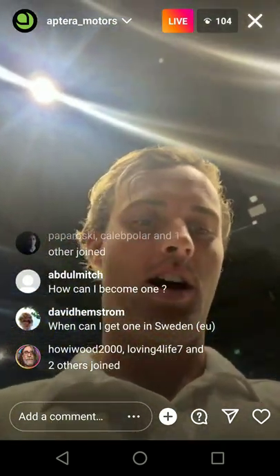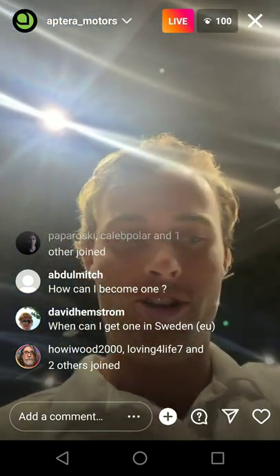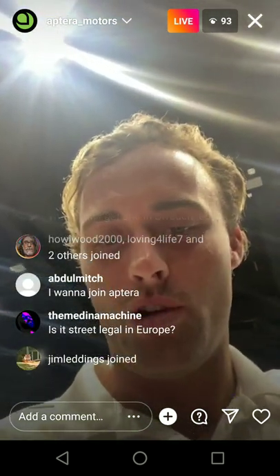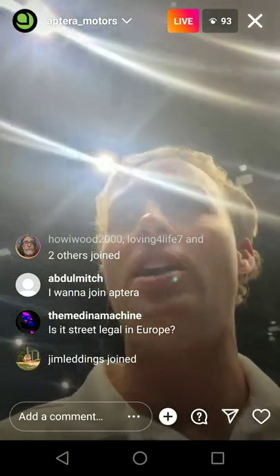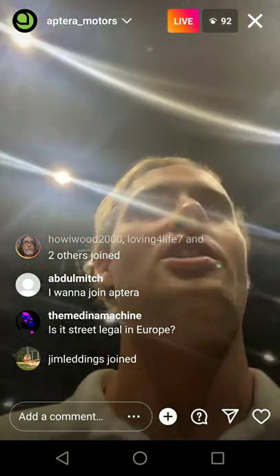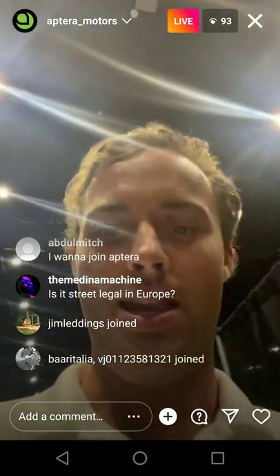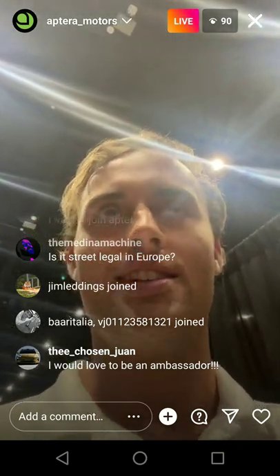Our brand ambassador program is awesome. Hello all brand ambassadors — we support you guys, we love you guys. We've got over 700 brand ambassadors now all over the globe. They play a huge role in our marketing activities — frontline sales, talking about our mission and vision and vehicle, spreading the word about Aptera. Email ambassador@aptera.us if you're interested in learning more or joining.